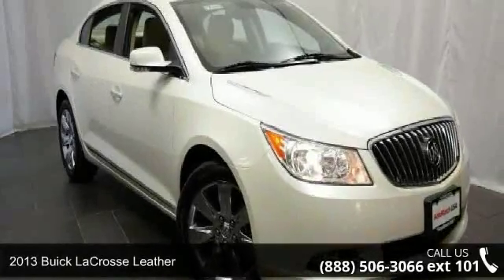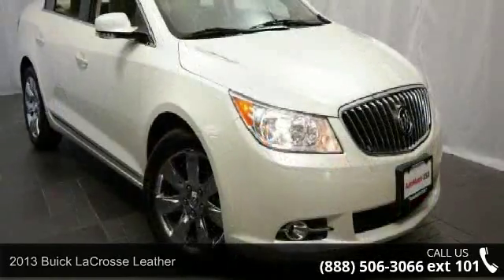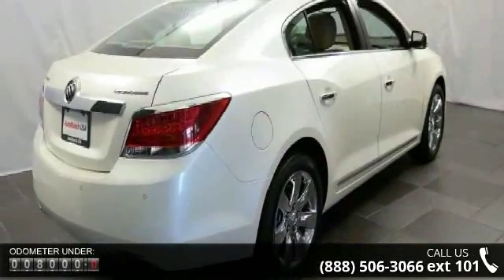Presenting the 2013 Buick LaCrosse Leather. If you are looking for an automobile with great features, look no further. This vehicle comes with a reliable six-cylinder engine, connected to a smooth shifting automatic transmission.